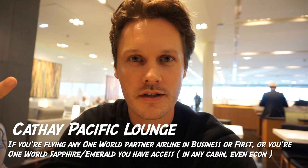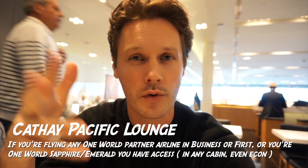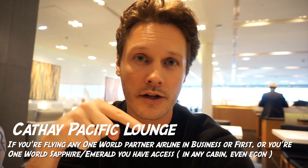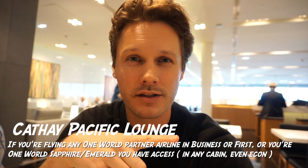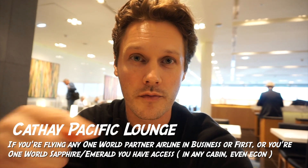We made it to the Paris airport and there's a Cafe Pacific lounge. We used our BA boarding pass because we're in business. You can also get in if you're OneWorld Sapphire or Emerald, as long as you're flying international on OneWorld. It's a better option than something like an American Admirals Club. So before we hop over to London, we're enjoying a little breakfast.